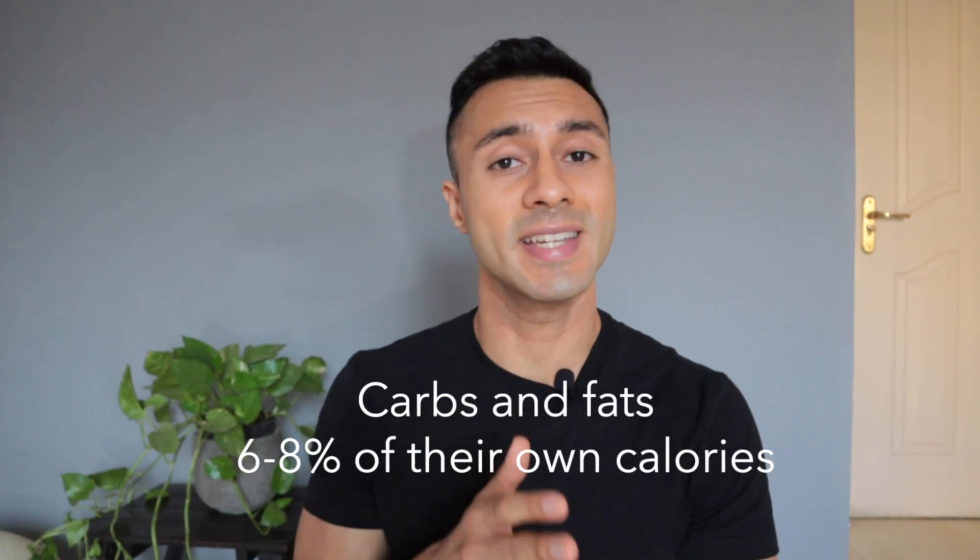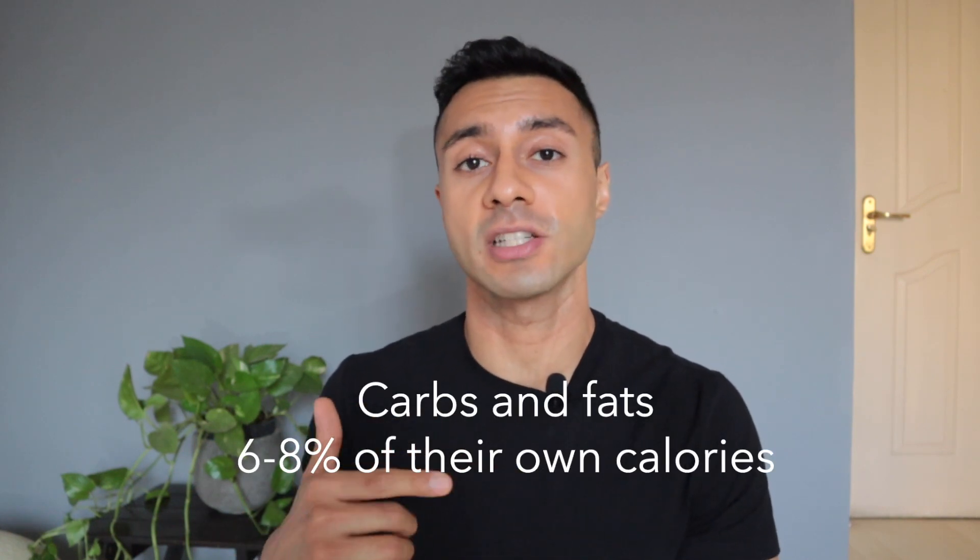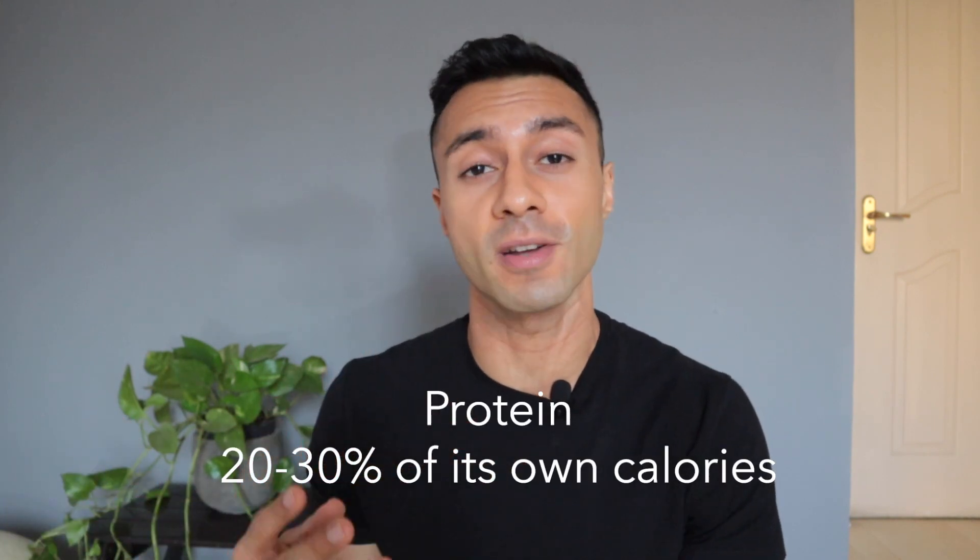TEF, or Thermic Effect of Food. Even to digest food, you do need calories. Certain foods require a certain amount of calories. Carbohydrates and fats generally require 6-8% of the energy they're actually going to give you. For example, if you consume 100 calories of carbohydrates or fats, you're going to use 6-8 calories just to digest the food. Protein, however, can be anywhere between 20-30% of the calories. So to digest 100 calories of protein, you're going to end up using 20-30 calories just to digest it.